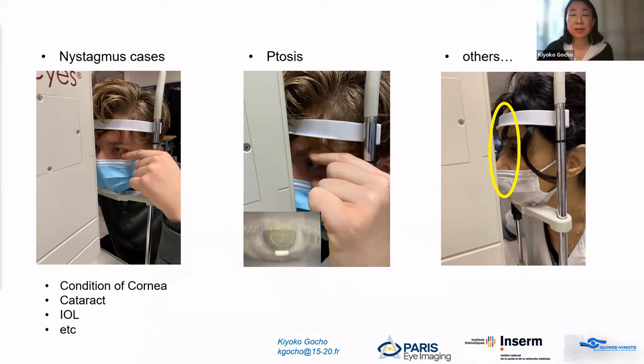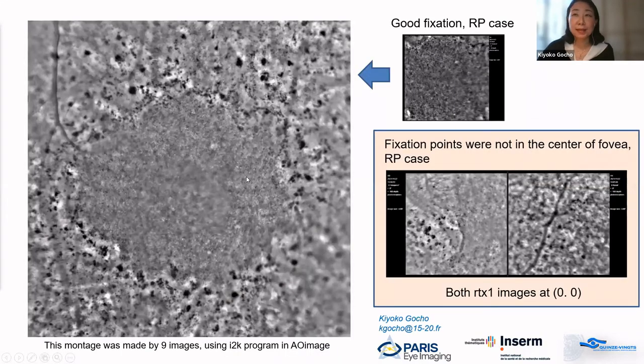One more thing: knowing where the patient's fixation point is on the retina is very important. I usually start with a very easy task for the patient — asking them to look at the center of the fixation cross — because that is the easiest for patients.